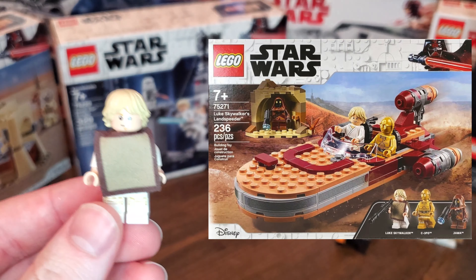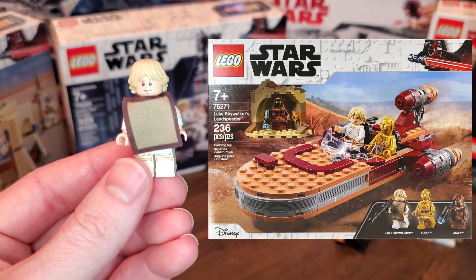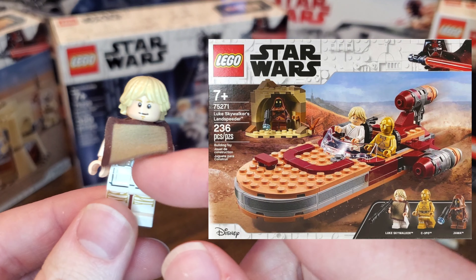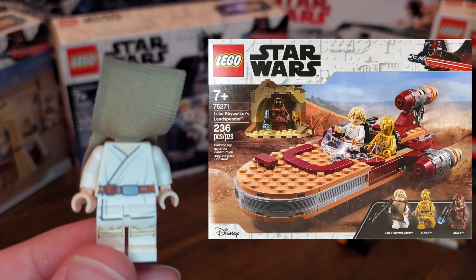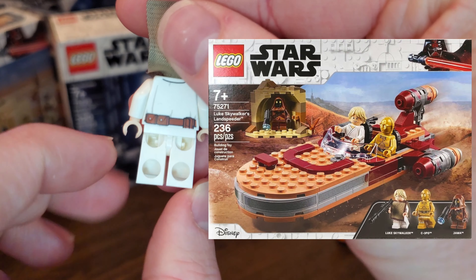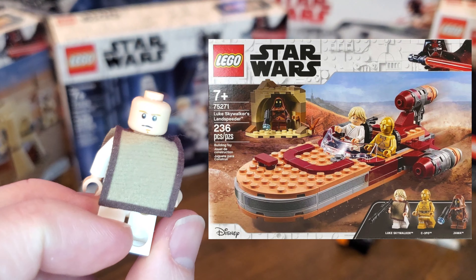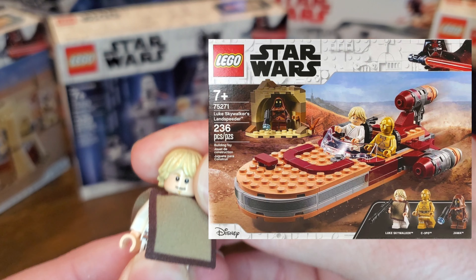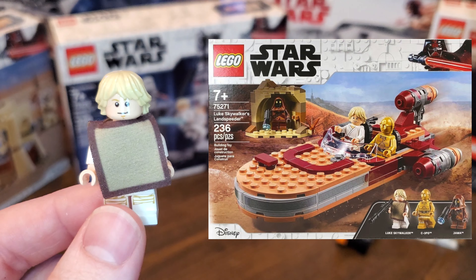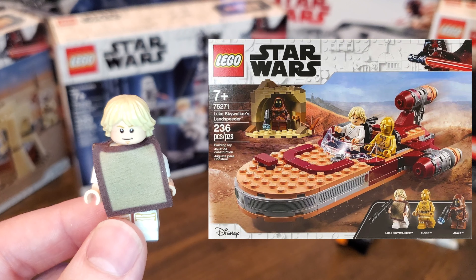I know you may be getting sick of these Farm Boy Lukes, but this is actually the last one. He did come with the poncho, which I thought was a really great addition. However, surprise surprise — he's got the same body, front and back, same hair piece, same head. Not really surprising, but it is what it is. This set was another Luke's Landspeeder, released in 2020 for $24.99. That rounds out the Farm Boy Lukes.